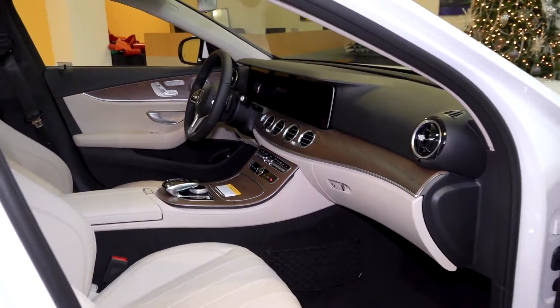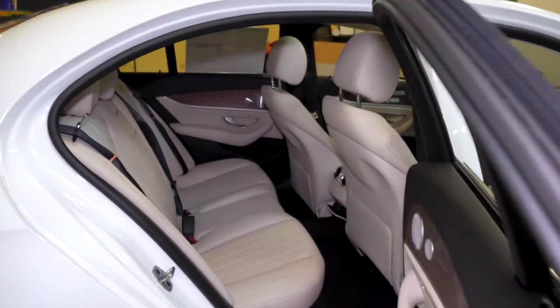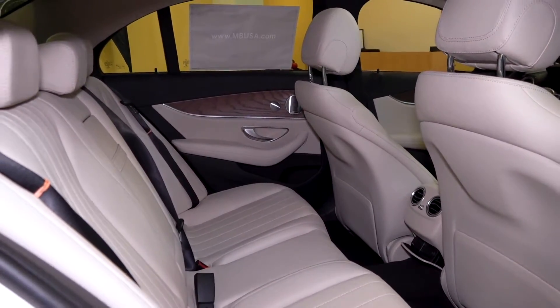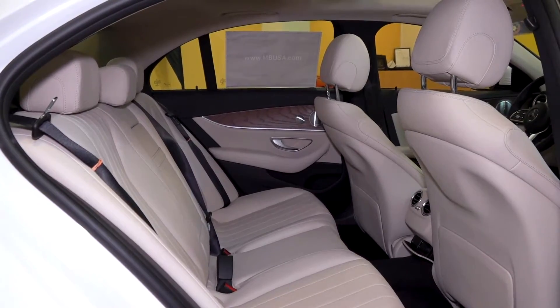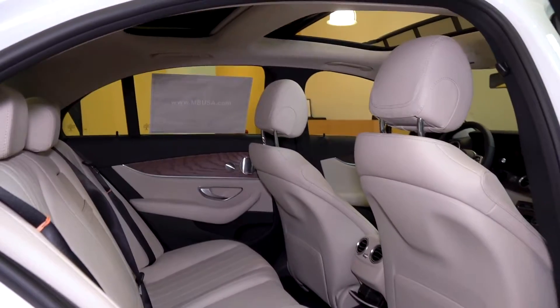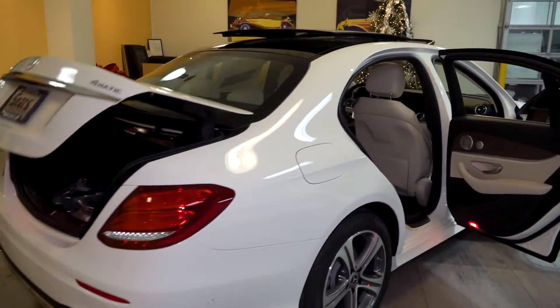Being that it is a mid-sized sedan, the E-Class has fantastic space for anybody you'd like to bring with you — legroom, headroom, everything is going to be great. I'm six foot four and I can be more than comfortable in the back of the E-Class. Also notice the panoramic roof and the Burmester surround sound, which just makes your time a lot more enjoyable.